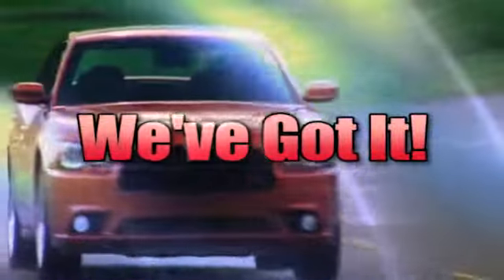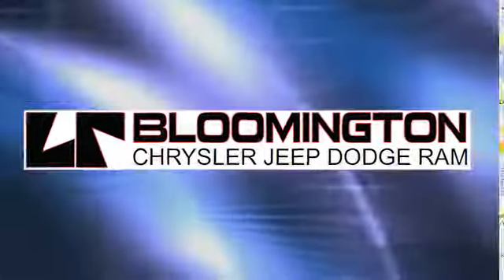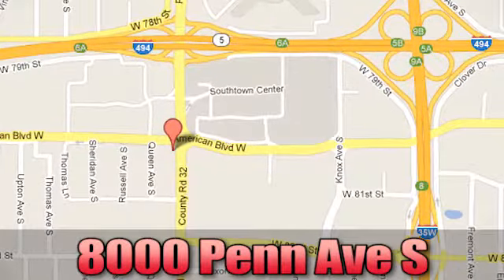Whenever you're looking, Bloomington Chrysler, Jeep and Dodge — come see us today at 8000 Penn Avenue South in Bloomington, Minnesota.